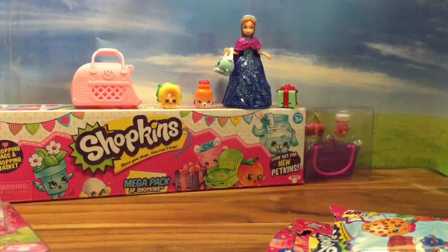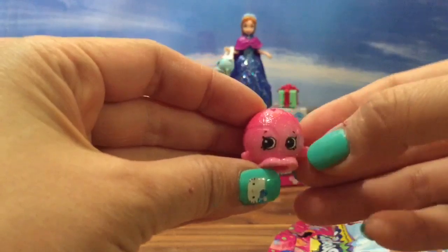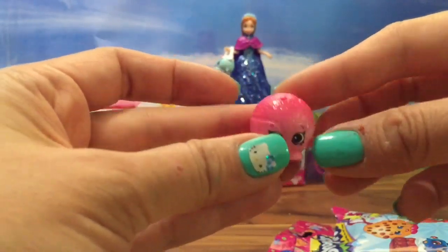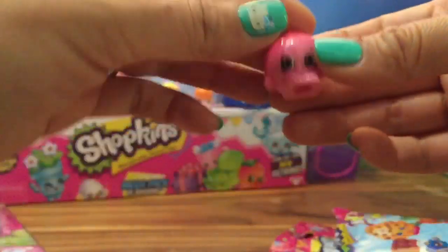I hope it's a Petkin. We have Dennis Ball! Oh my goodness, she's so glittery and sparkly! Look at that!